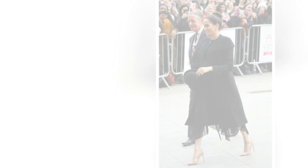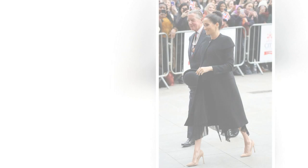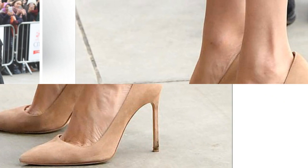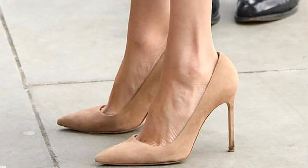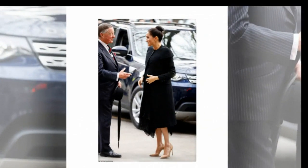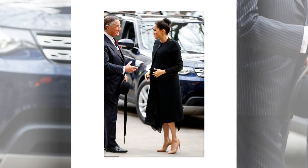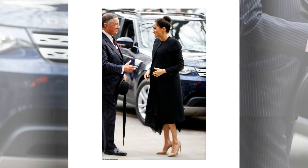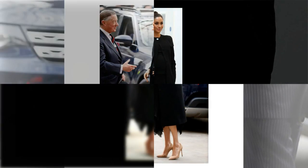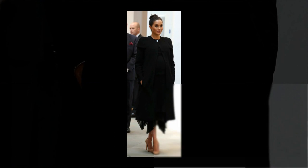The Duchess of Sussex stepped out in a typically chic ensemble for her engagement on Thursday, but royal watchers may have noticed something rather unusual about her shoes. Meghan's nude stilettos appeared to be rather roomy, with plenty of extra space around the sides and the back of the shoe. Celebrity stylist Lucas Armitage claims this is likely a deliberate decision of the 37-year-old royal in light of her pregnancy.